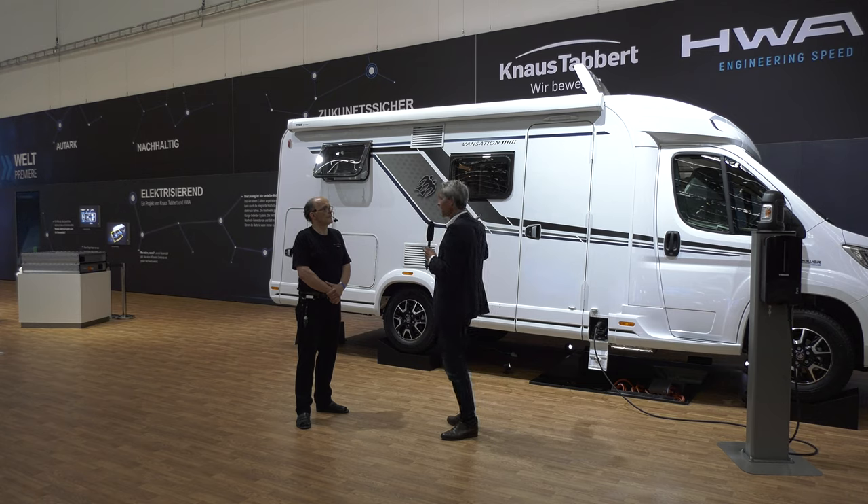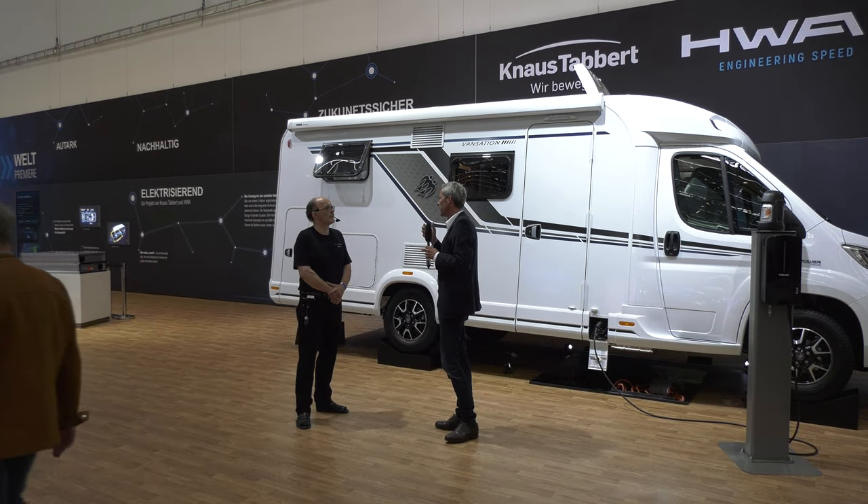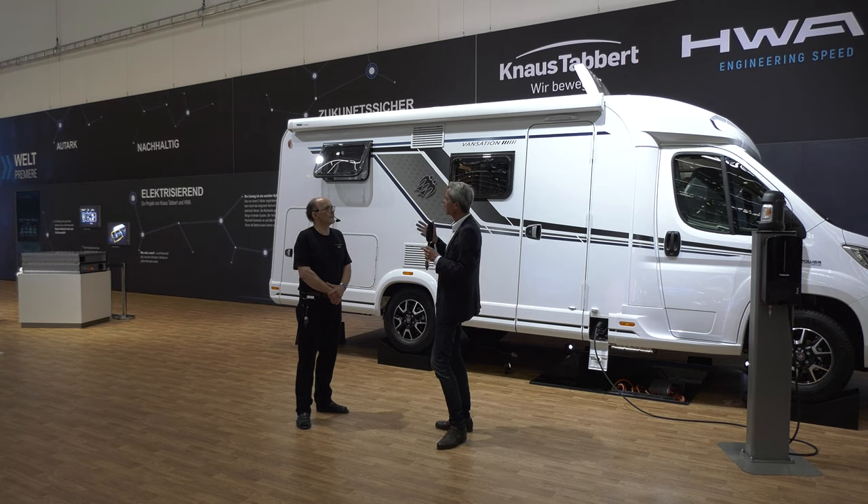Wenn wir mal reingucken, werden wir sehen: da ist ein Schlafzimmer, ein Badezimmer, eine Küche, ein Wohnzimmer. Ganz normal. Wir sind schon sehr, sehr seriennah. Wenn man sich den Zeithorizont anschaut, gehen wir davon aus, dass das in zwei, drei Jahren serienmäßig möglich sein wird – als Option, dass wir den Kunden die Wahl lassen. Das ist ein Fiat Ducato, wie die meisten Reisemobile.